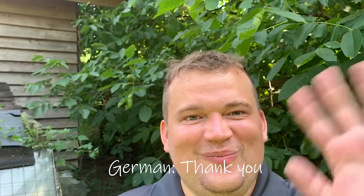Anyways, I love everybody. Have an epic day. Let me know if you want to see anything else. Danke schön. Bye.